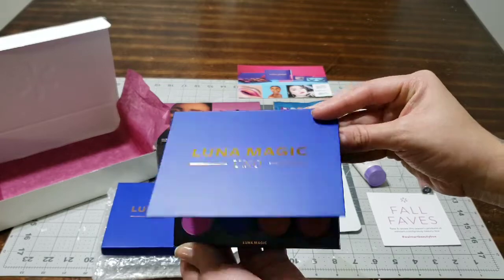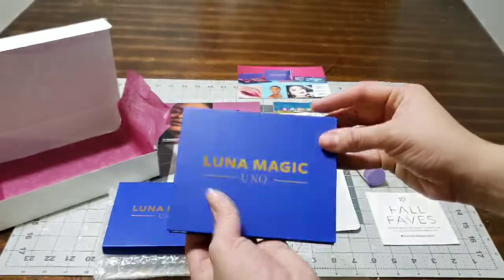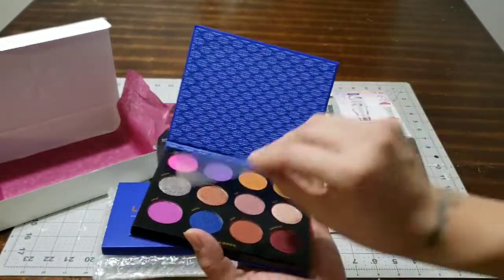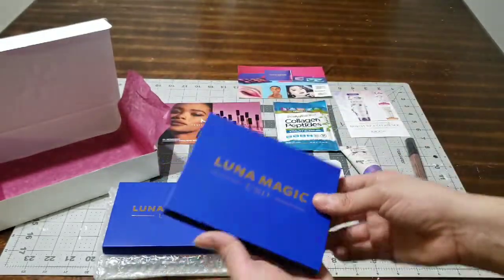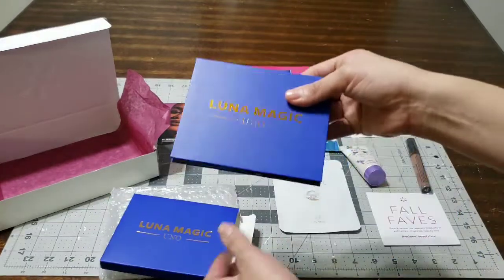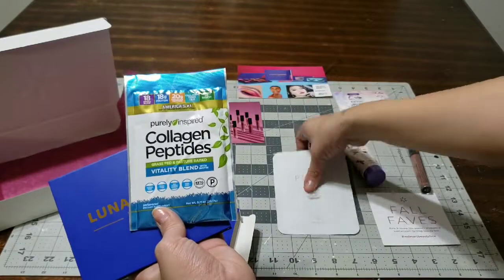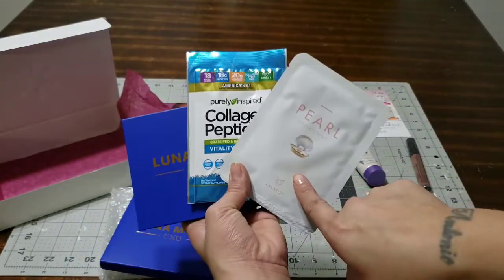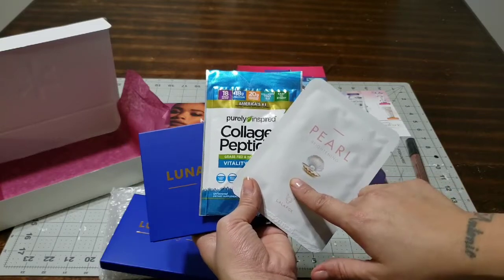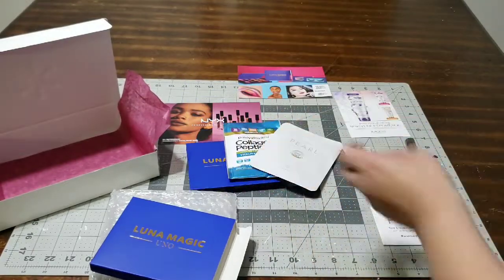Make sure you guys subscribe to my channel and give me a thumbs up if you like these kind of videos. Let me know in the comments below and go ahead and follow me on Instagram - the link is down below. I just had to share my little goodie box I received for my Fall Faves. I'm really loving it - this makeup palette, the collagen, and this mask are worth the five dollars. These products are great and I cannot wait to try them.